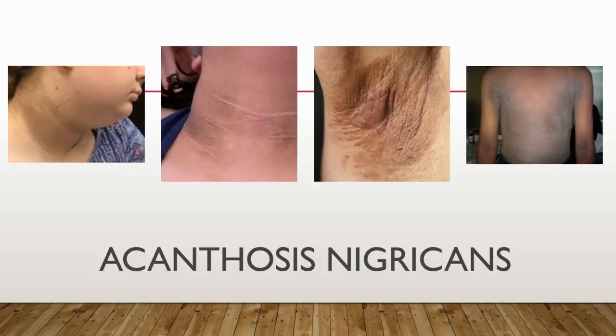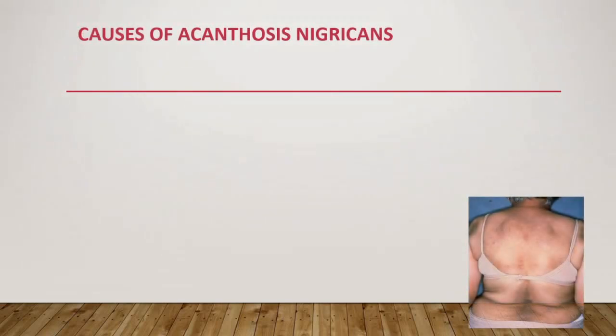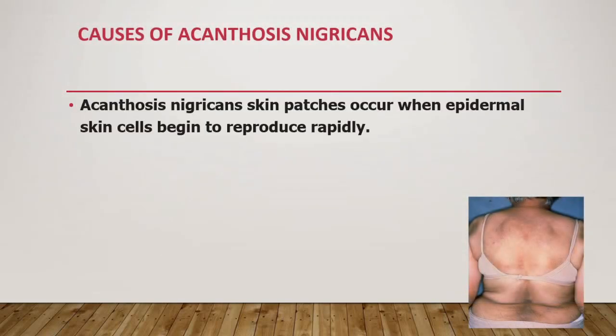These are some patients who have acanthosis nigricans, and it can be distributed around the body — it could be on the neck, armpits, soles of the feet, and virtually everywhere.